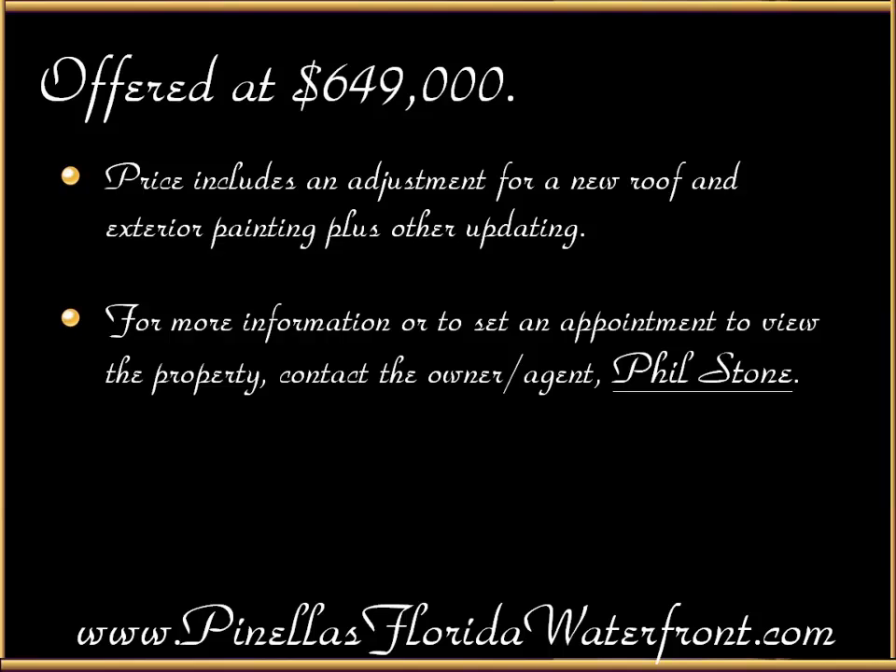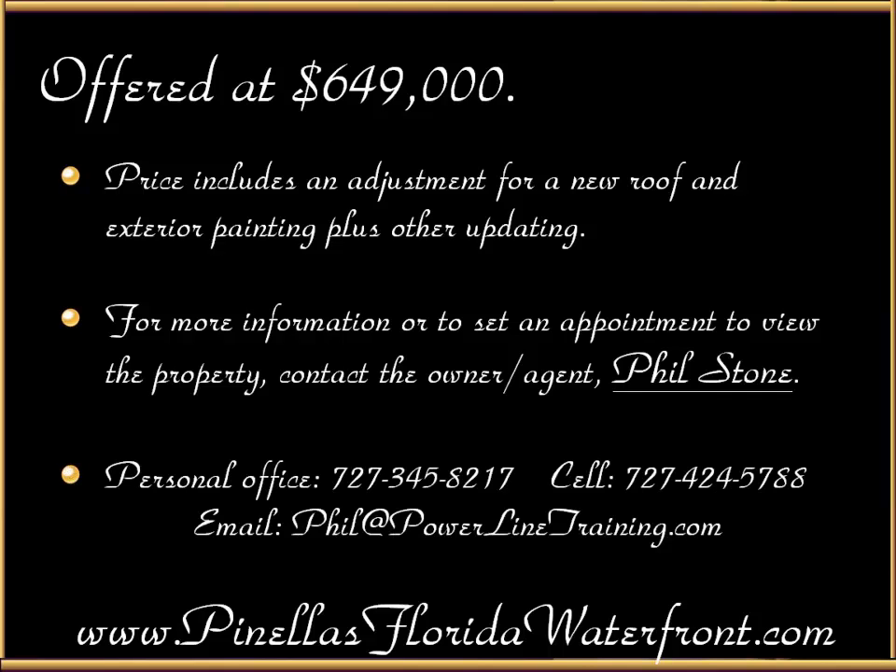For more information or to set an appointment to view this property, contact the owner-agent Phil Stone. His personal office number is 727-345-8217, cell 727-424-5788, or you can email him at phil@powerlinetraining.com. If you found this video other than on the website, go to www.pinellasfloridawaterfront.com for more information. Thank you very much for your interest.